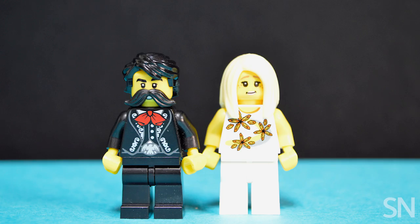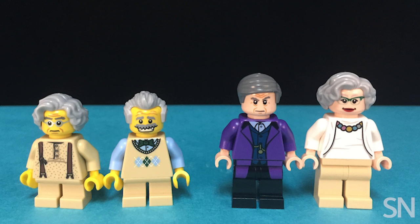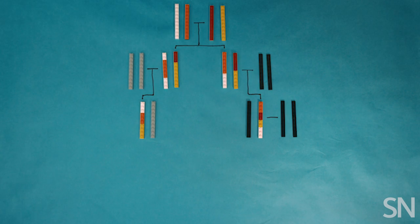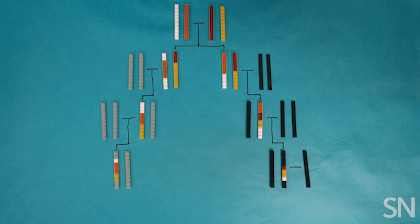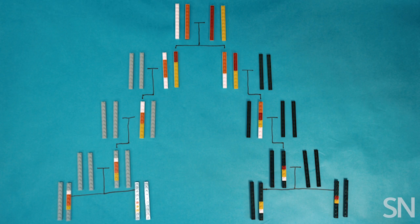To recap: you inherit about 50% of each parent's DNA and about 25% of each grandparent's DNA. But because you don't get a carbon copy of the DNA that your parents inherited from their parents, there's some wiggle room in these numbers.